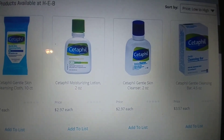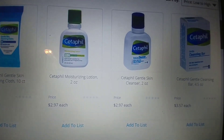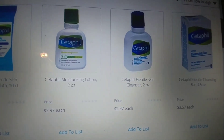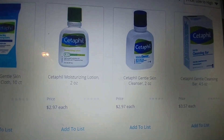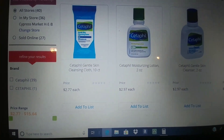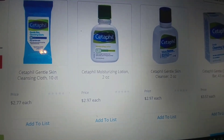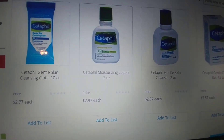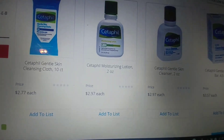Cetaphil, the two ounces, retails for $2.97. We have a $2 off of any Cetaphil digital coupon. I'm not sure if there's an in-store, but there is a digital. So that would make these $0.97. This is a really good coupon if you use these products. If they have in-store coupons and you need more than one, get more than one coupon. That's a good deal for Cetaphil — it's usually pretty expensive.